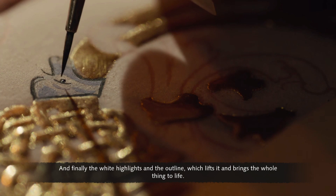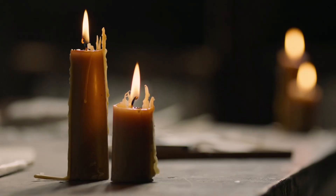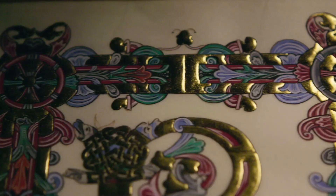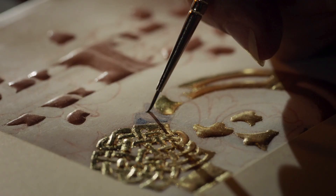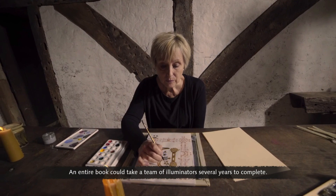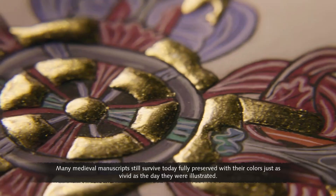The medieval paint box contained pigments from across the world — such as ultramarine from Afghanistan and orpiment gathered from volcanic craters. It often took a long time to complete these medieval miniatures — this one between a month and six weeks from start to finish. An entire book could take a team of illuminators several years to complete. Many medieval manuscripts still survive today, fully preserved, with their colours just as vivid as the day they were illustrated.